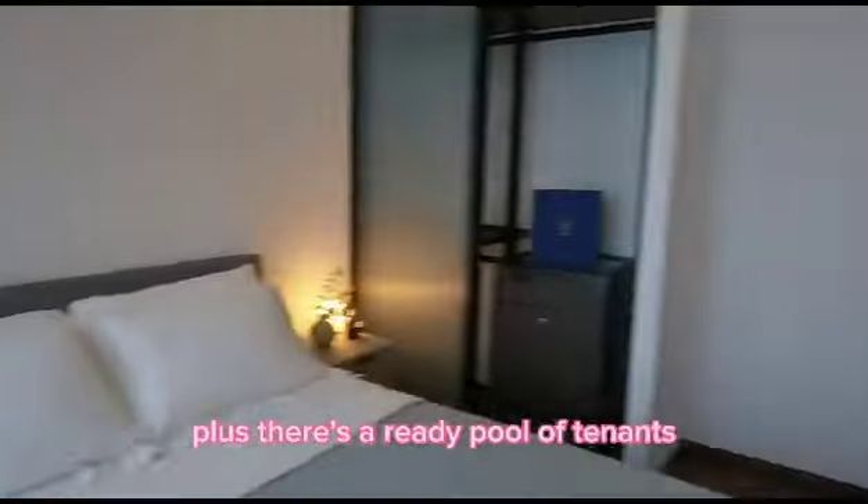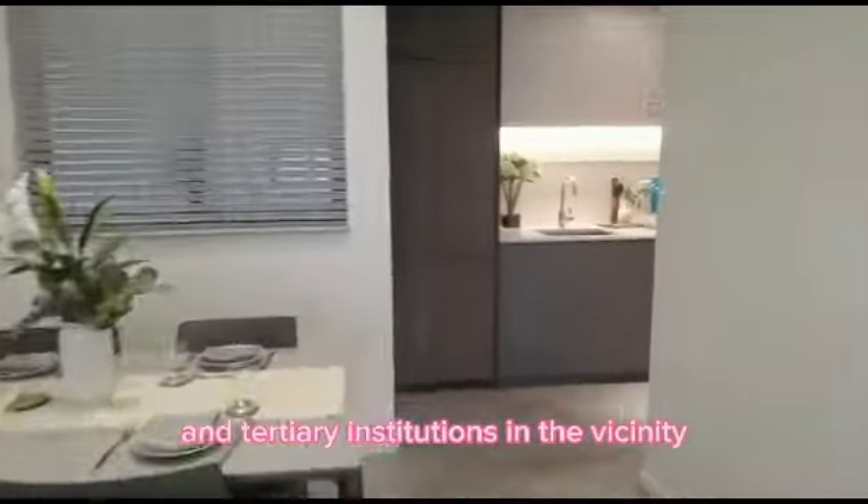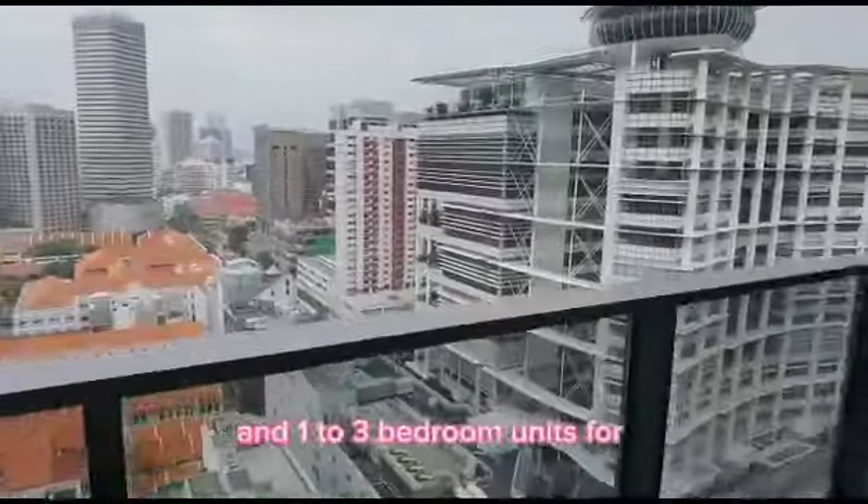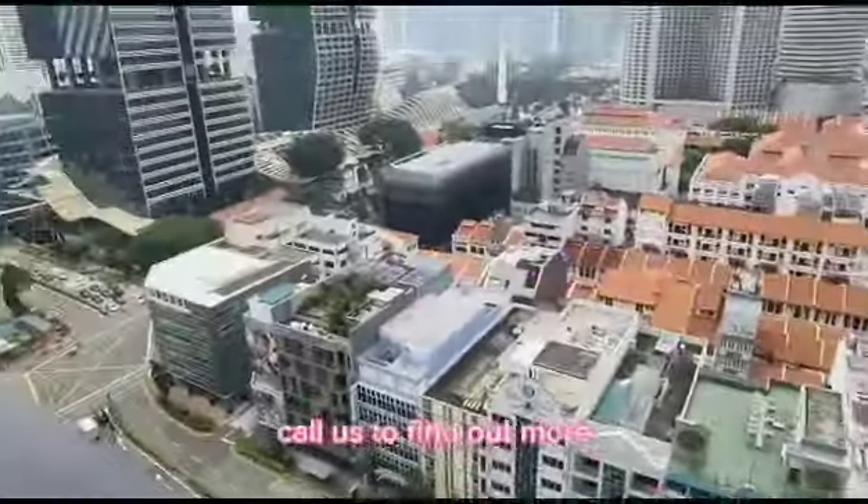Plus, there's a ready pool of tenants, thanks to the presence of major offices and tertiary institutions in the vicinity. Choose from a range of studio and one- to three-bedroom units for sale and rent. Call us to find out more.